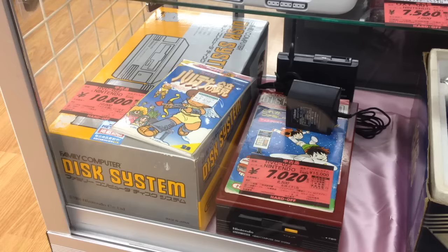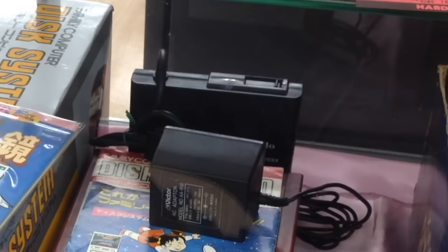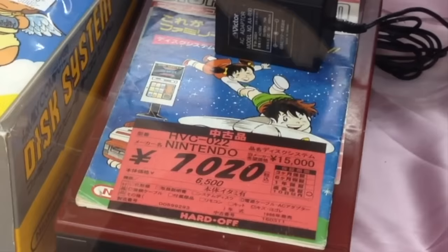Next to the Super Graphics are a couple of Famicom Disk Systems, one in the box. Never released outside of Japan, the disk system played little floppy disks and debuted The Legend of Zelda, Metroid, and Castlevania. They're notorious for snapped belt drives, so they can fetch high prices if properly repaired. These are going for $100 in the box and $70 loose.